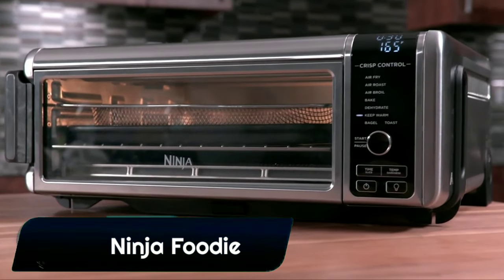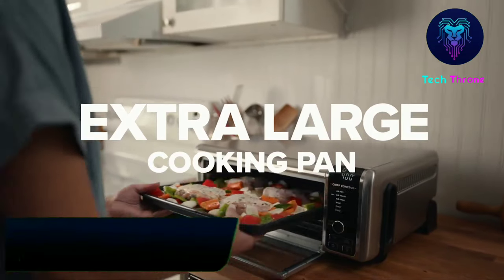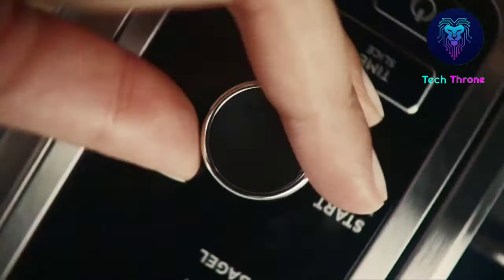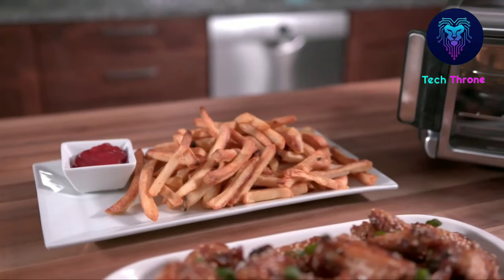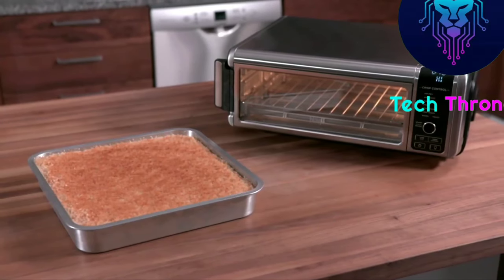Ninja Foodi is a kitchen appliance that's been reimagined and reinvented to make it unlike any appliance you've ever used, so you can make things you never thought you could. It's not just a slow cooker — it's also a pressure cooker, steamer, and air fryer, plus it can sear, sauté, and roast.